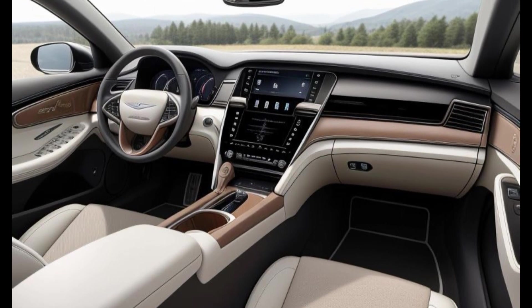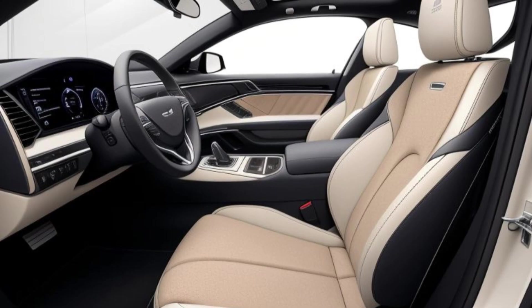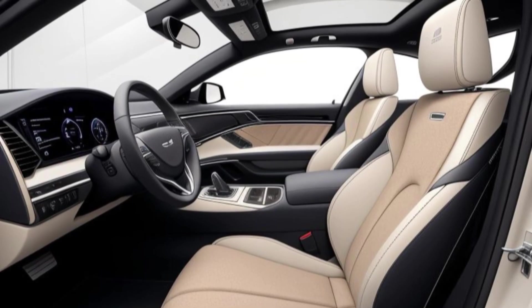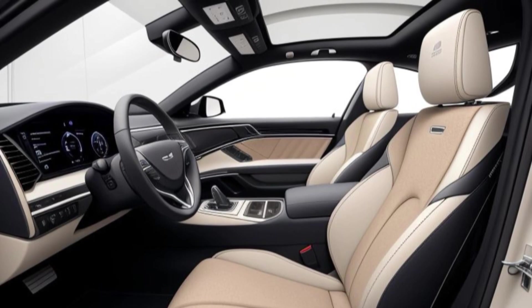The addition of the third row does not compromise the GV80's design. The vehicle maintains its sophisticated silhouette, with subtle design tweaks to accommodate the extra seating. New alloy wheel designs and updated rear taillights add to the overall refreshed look, ensuring that the GV80 remains one of the most stylish SUVs in its class.